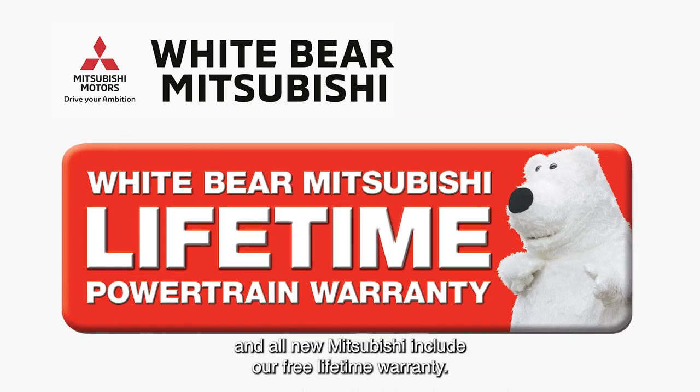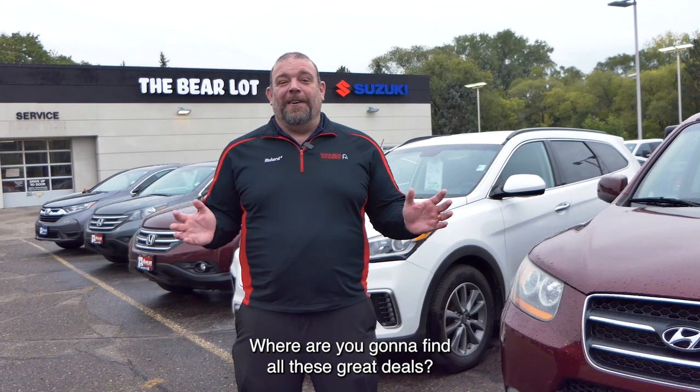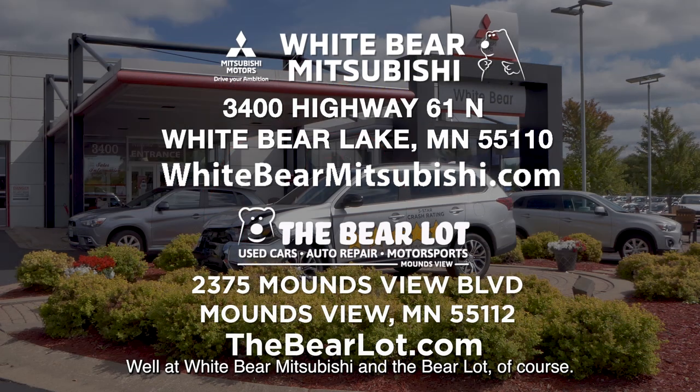All new Mitsubishis include our free lifetime warranty. Where are you going to find all these great deals? Well, at Whitebird Mitsubishi and the Bear Lot, of course. We have two great websites: WhitebirdMitsubishi.com and TheBearLot.com.